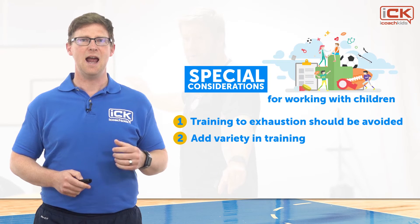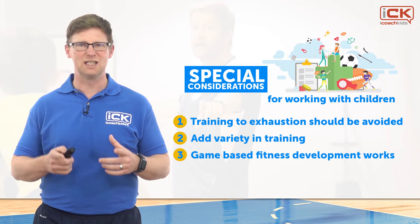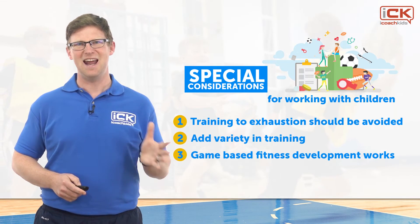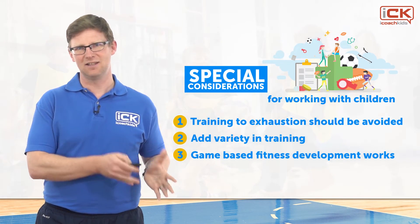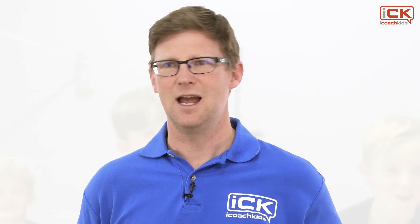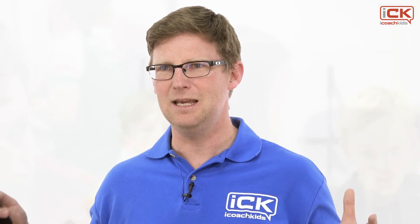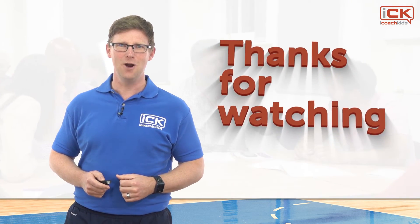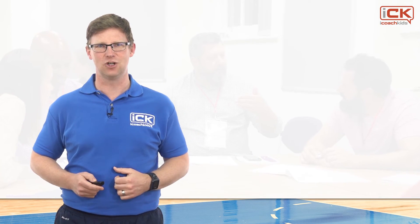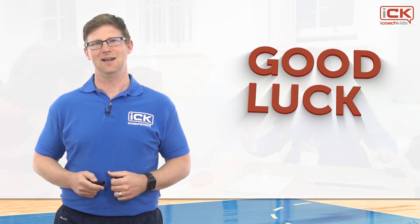Number three: game-based activities offer a holistic solution where sport-specific technical and tactical skills can be improved at the same time as energy systems. These activities are naturally enjoyable and provide children the opportunity to self-regulate their exercise intensity. As a result, game-based activities should be a key part of any youth training program. Thanks for watching — we hope we've provided some helpful information to help you plan exciting training sessions for your athletes. Good luck, and see you soon.